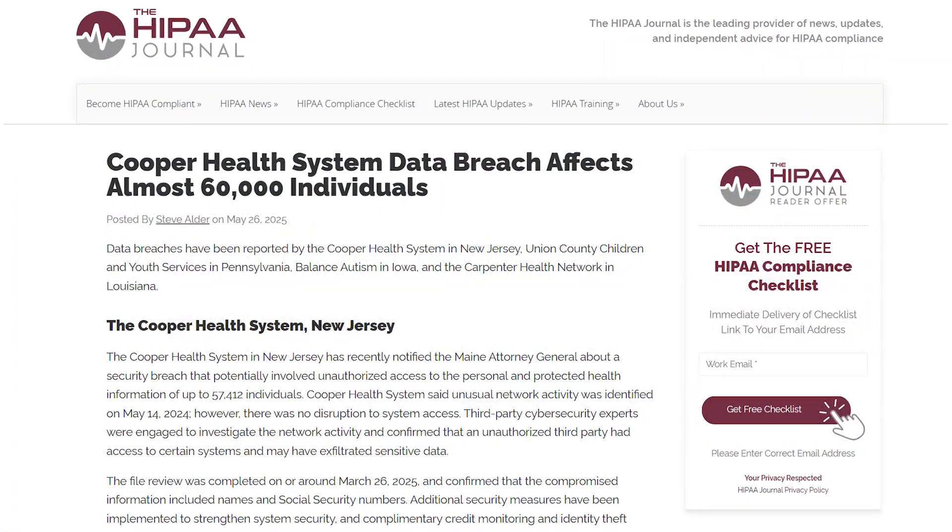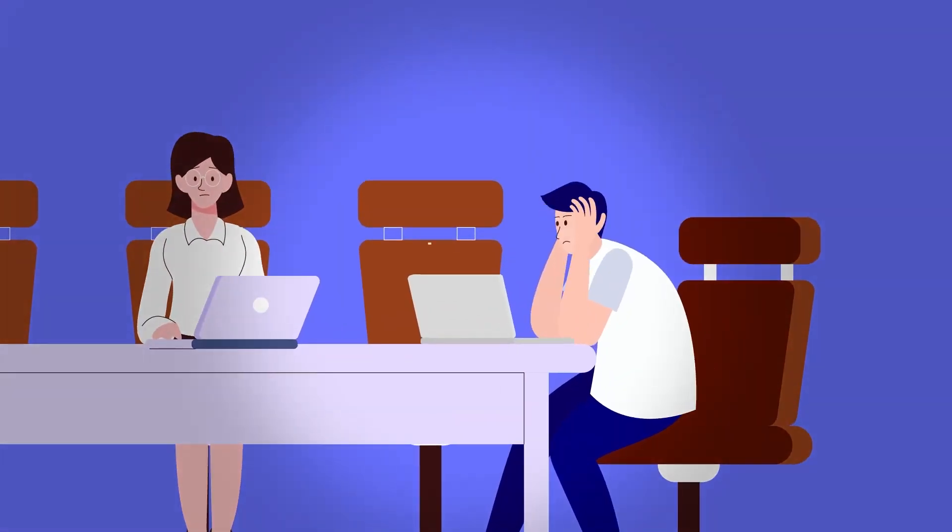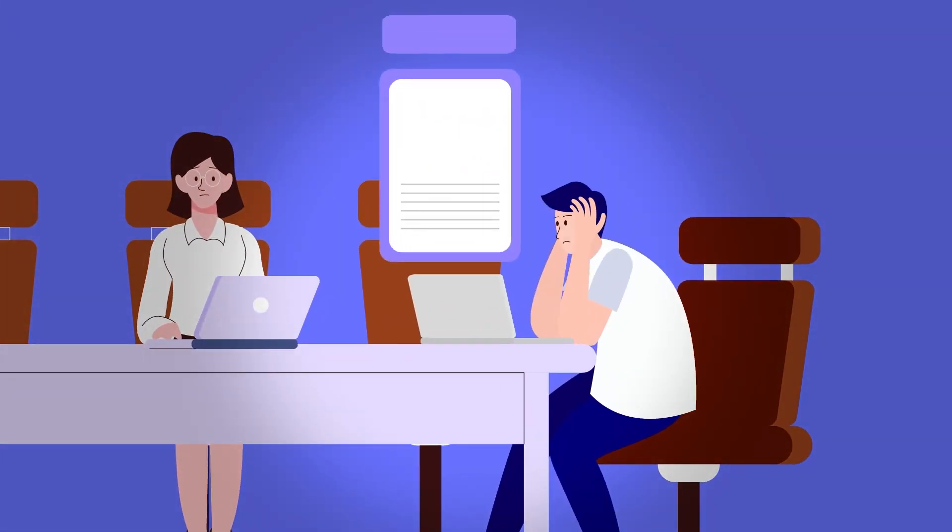Cooper Health System experienced a security breach exposing the health information of 60,000 patients. The system has notified affected individuals, offered credit monitoring, and is working with experts to enhance security.